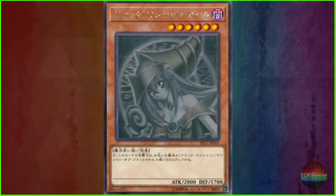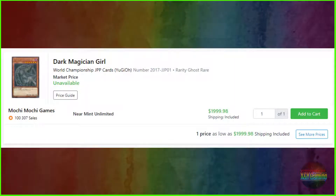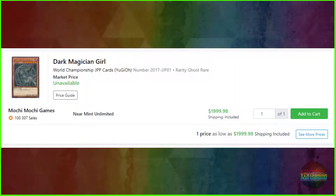Coming in at number 2, it's Dark Magician Girl — the World Championship Japanese prize card — with serial number 2017-JJP01 and a bragging rarity of Ghost Rare. Its price tag is a shipping-included amount of $1,999.98, although its given market price is unavailable.